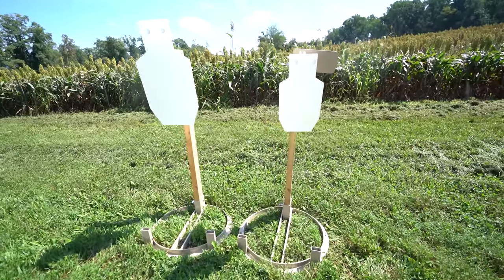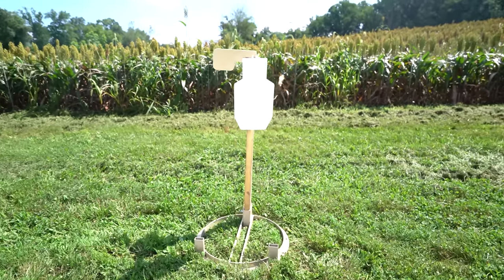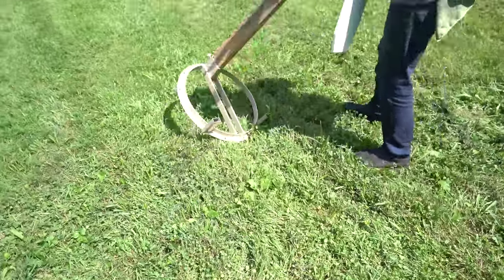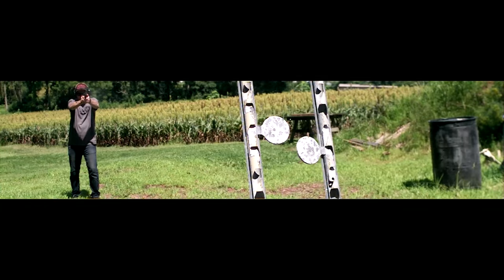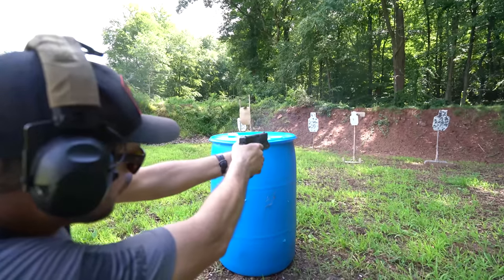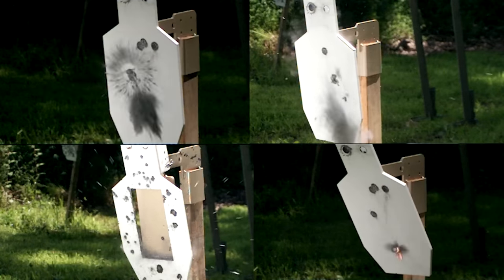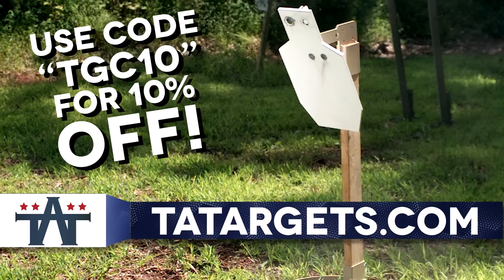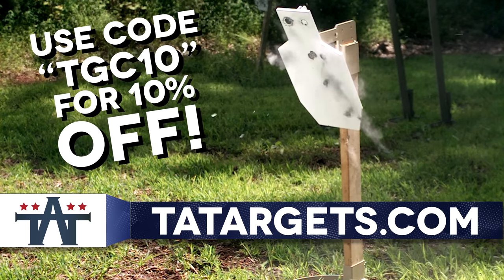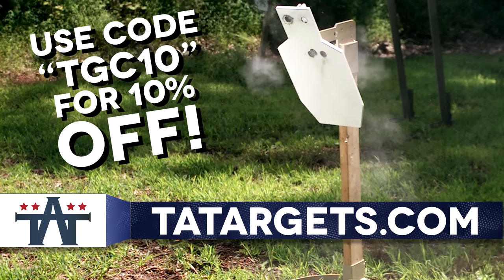T.A. Targets offers some of the most innovative and robust target systems money can buy. Featuring AR550 steel and forward-thinking build quality, these targets are built to last. Whether you're blasting every day or plinking on the weekends, T.A. Targets has something for everyone. To get 10% off your entire order, head over to TATargets.com and use our code TGC10.